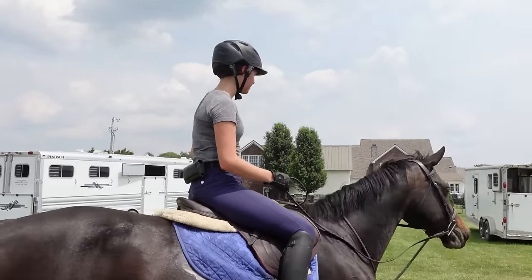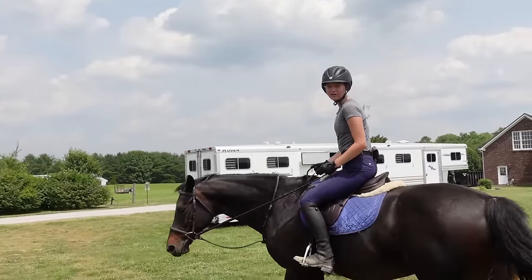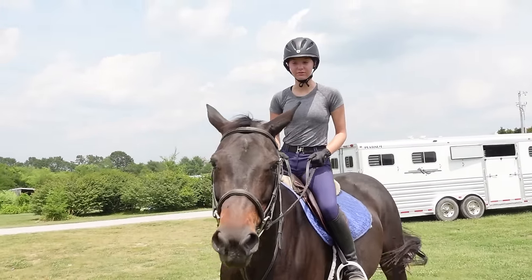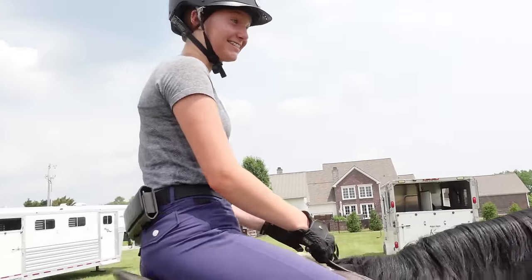We finished our lesson and now I'm going to take Posh on a quick walk to cool her down, and then we are going to give her a very nice big bath when we're done, because she needs it.